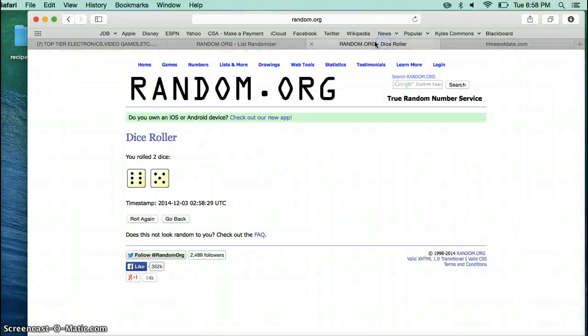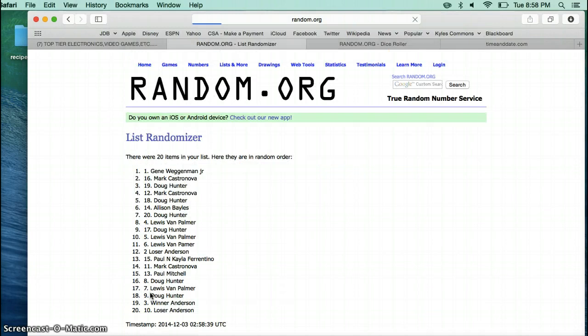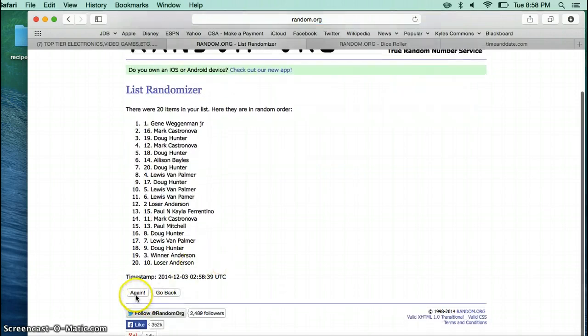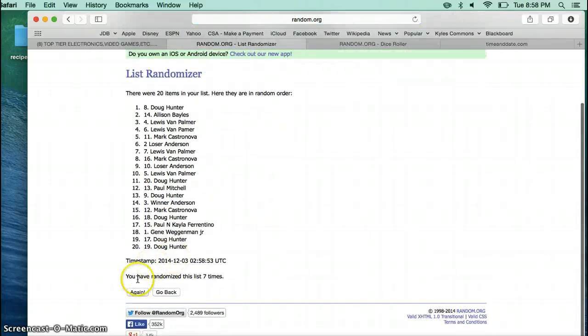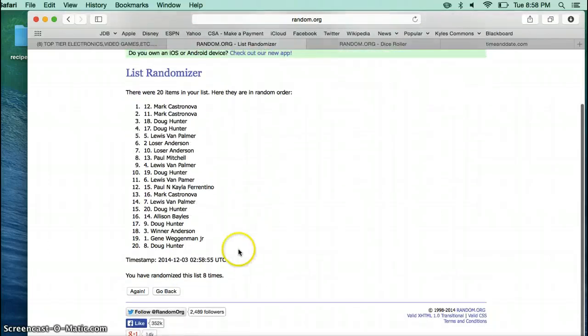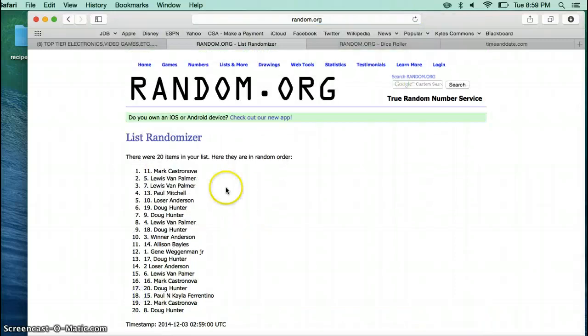858. Alright, here we go. 1. 2. 3. 4. 5. 6. 7. 8. 9. 10.